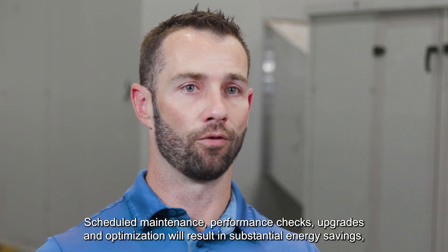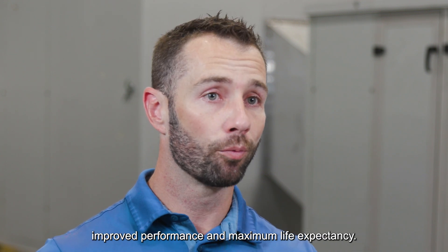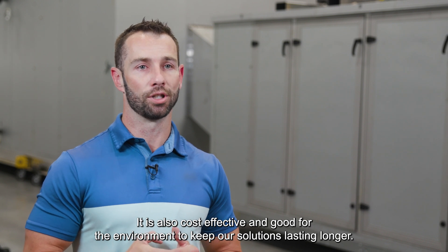Continued engagement with our customers helps ensure equipment is always running at optimal levels. Scheduled maintenance, performance checks, upgrades, and optimization will result in substantial energy savings, improved performance, and maximum life expectancy. It's also cost-effective and good for the environment to keep our solutions lasting longer.